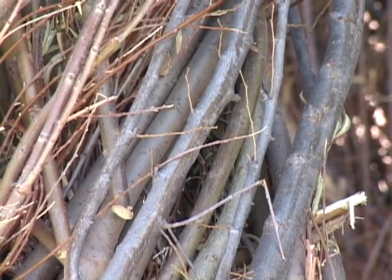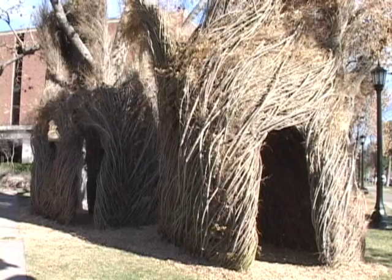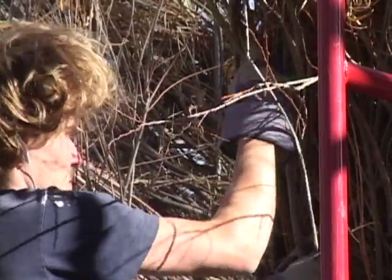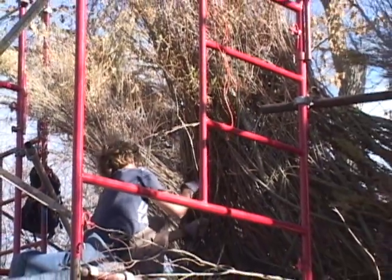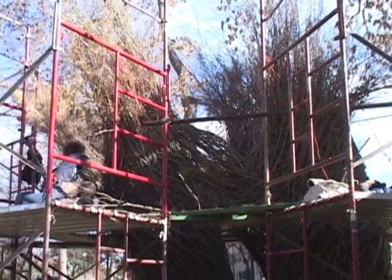How long does this process take and how many people have helped you construct this? Well, I'm a three-week guy. All my works take three weeks from start to finish. In this case I've been lucky to have a group of four independent study students in the art department here at Colorado College help me, and they've been great — they're very adept at what they do.